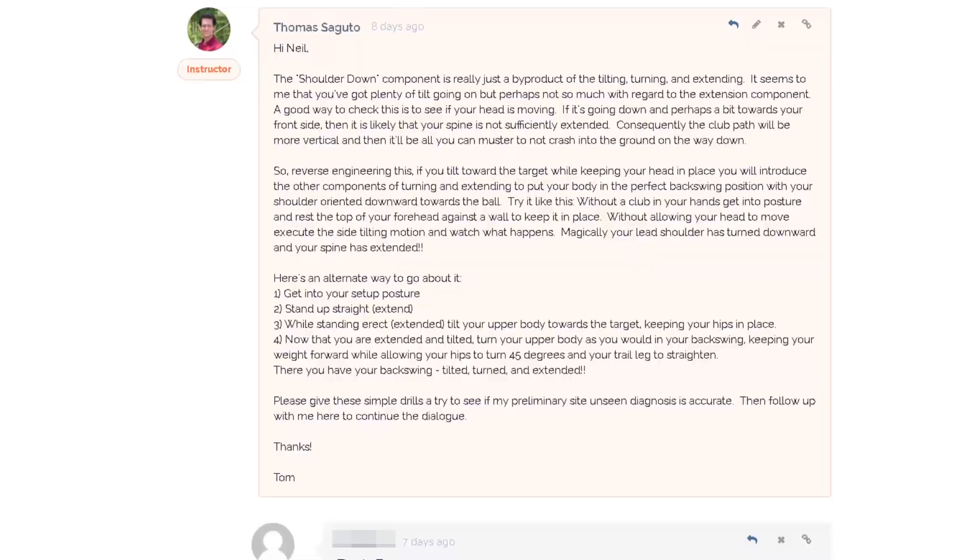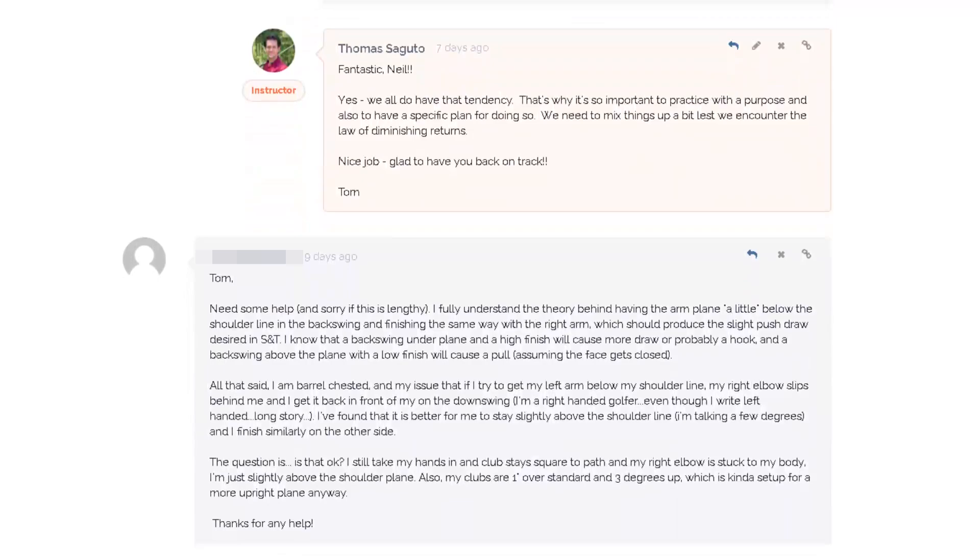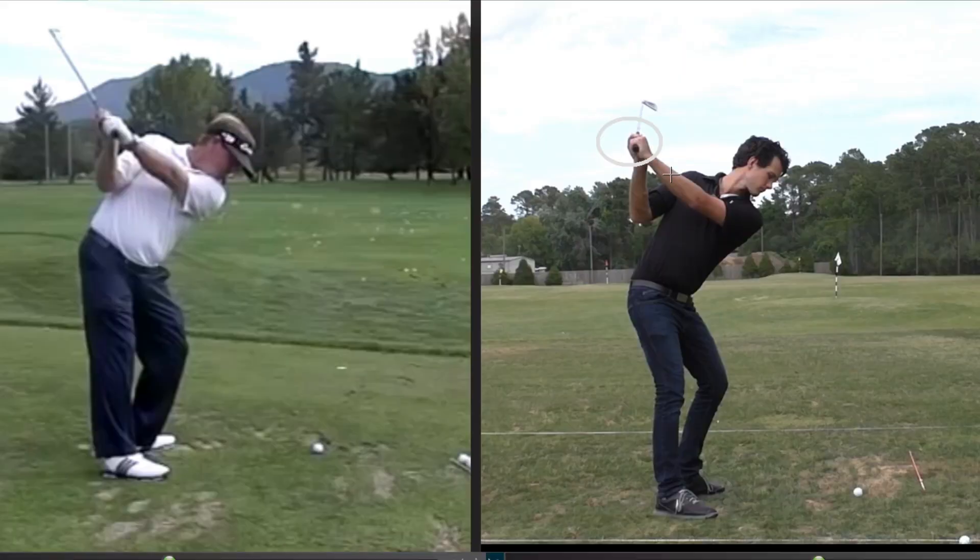In addition to these awesome classes, you also receive access to my office hours program where I answer any golf swing questions you may have to guide your learning. Members also receive discounted golf swing analysis lessons and special discounts from Segudo Golf Partners.